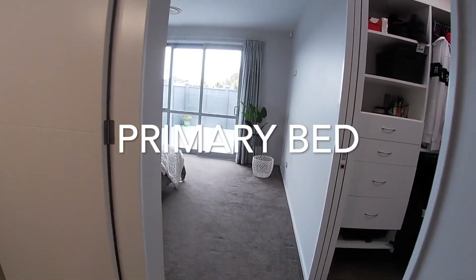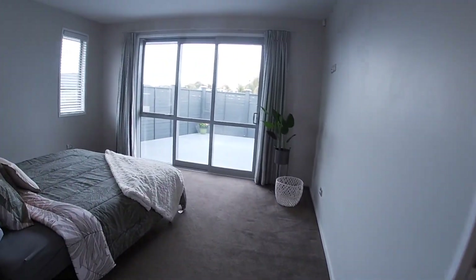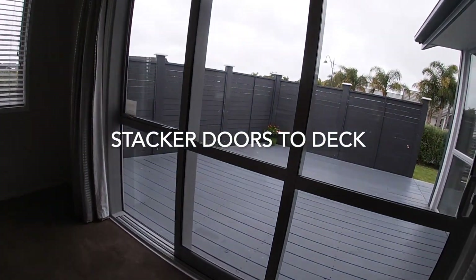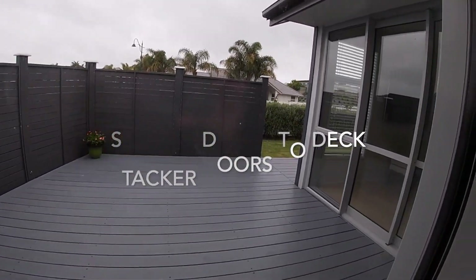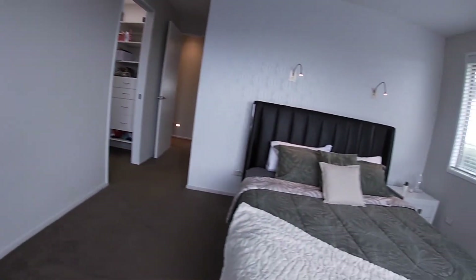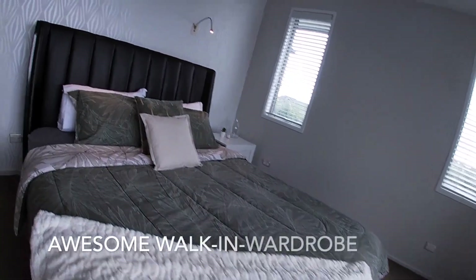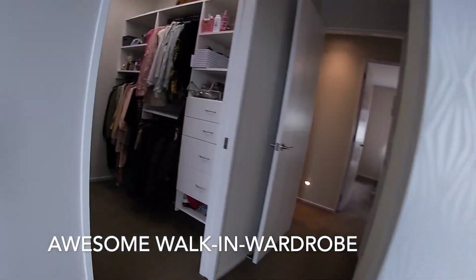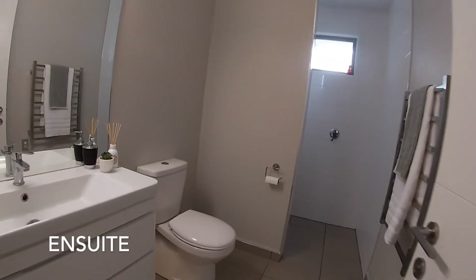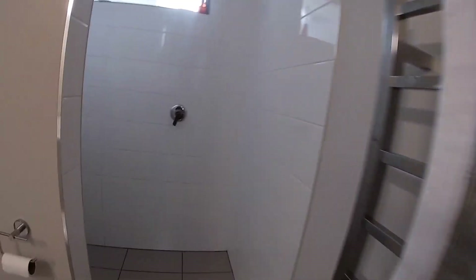You're going to love the clean, clear lines in this home, and with the primary bedroom opening up to the deck, this could be one of your favourite rooms. The ensuite features underfloor heating and a walk-in shower with two roses.